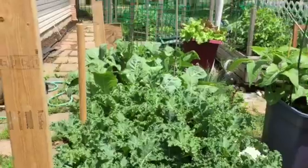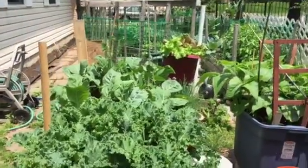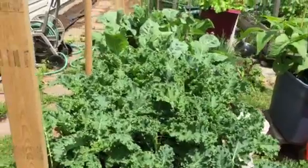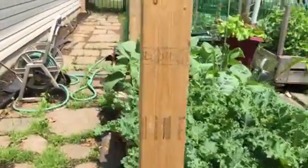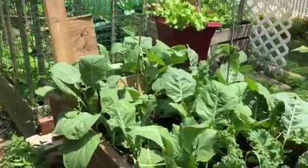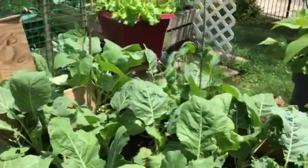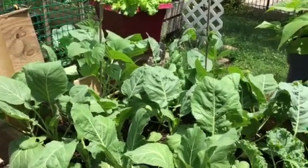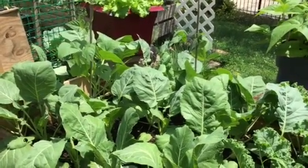I took pictures of my greens a few weeks ago and you can see they have grown substantially. This is my kale and in the background here are my collard greens. Actually yesterday we did our first collard green harvest and we got almost a pound and a half of greens. I am so excited.